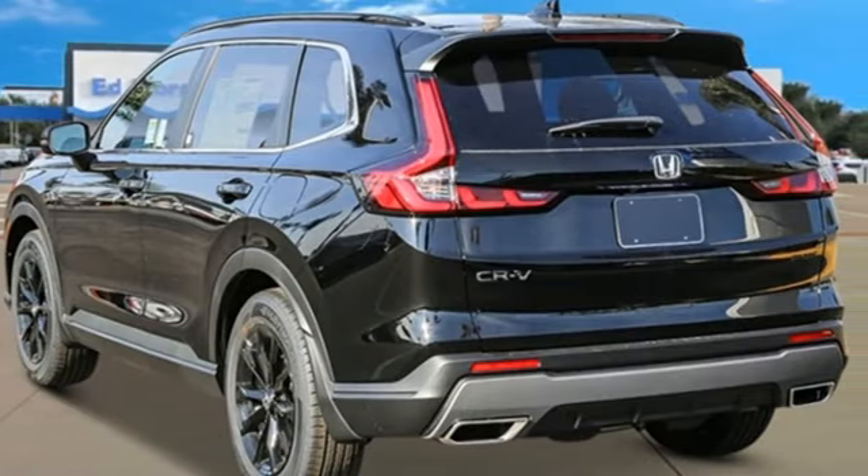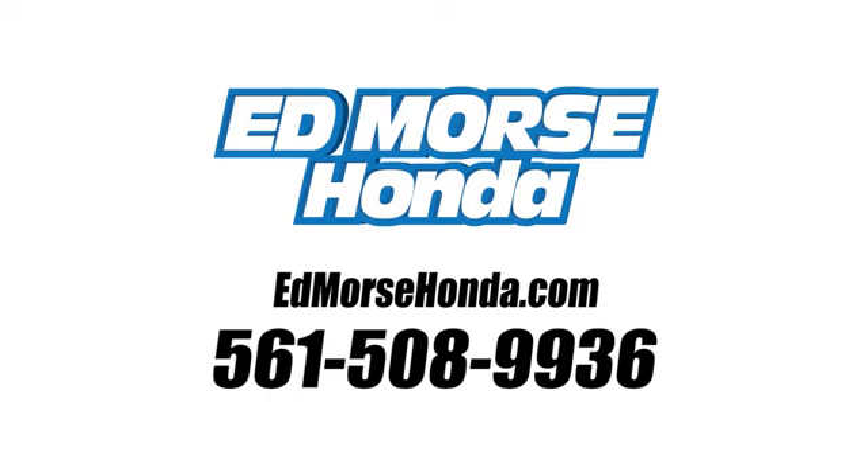See what it can do for you when you take it for a test drive. Call us today at 561-508-9936. For value and for service, it's Ed Morris.